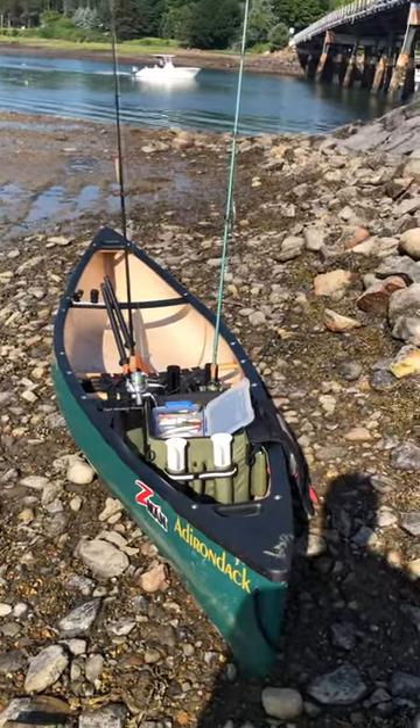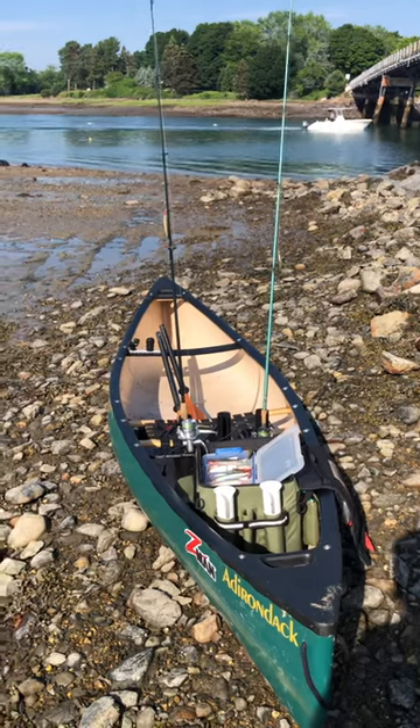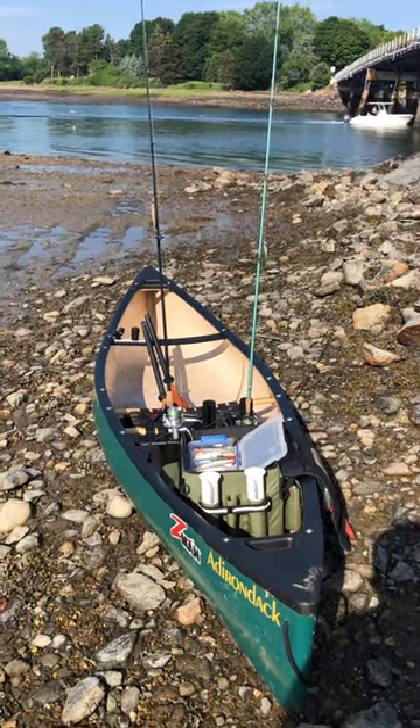Hi, I'm David Haddon with the Skiff Canoe. This morning I was fishing a lot of flats. You can see pretty shallow water right now. I was fishing an outgoing tide — it's almost a dead low.